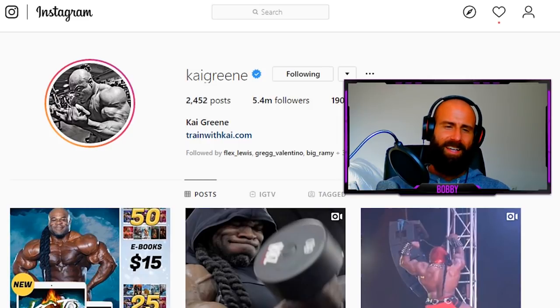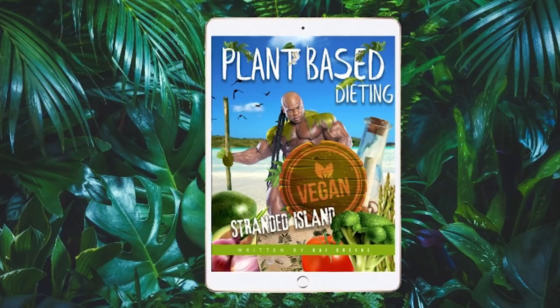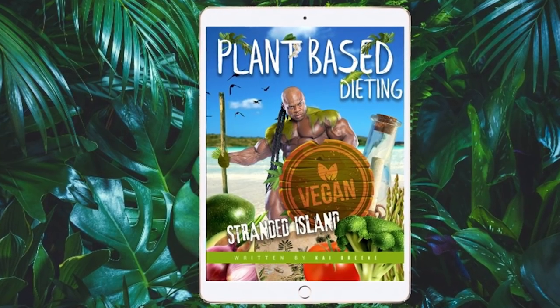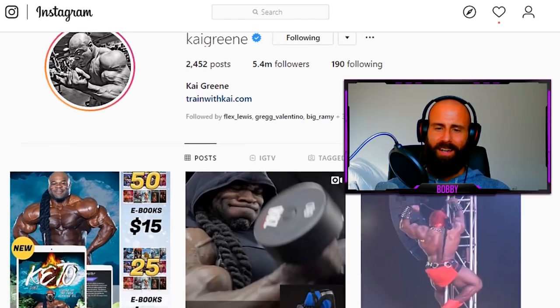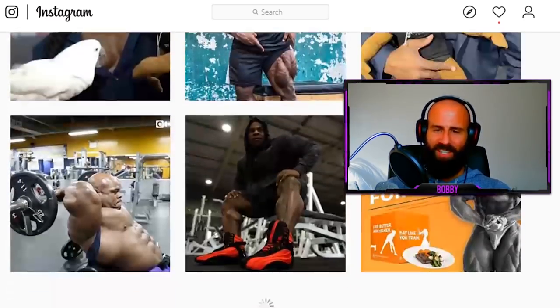This video is for all the poor schmucks that were cheering on Kai Greene for going vegan. Truth be told, I don't think anybody really believed Kai Greene would go vegan. However, Kai Greene capitalized on the Game Changers wave — once the Game Changers came out, Kai Greene decided to publish his vegan ebook, which he ironically titled 'Stranded on the Lonely Island: Plant-Based.'